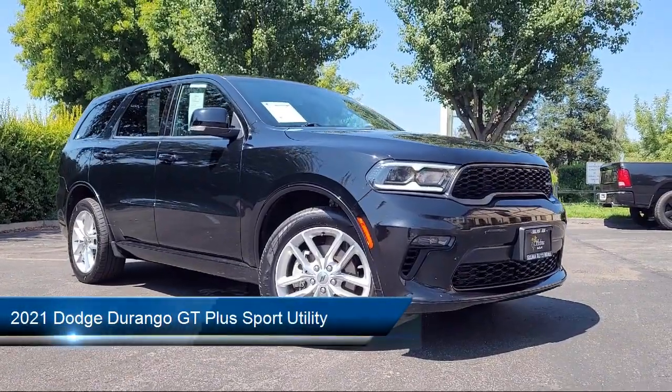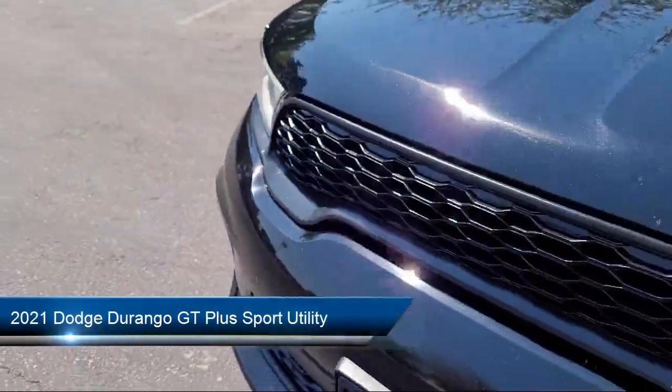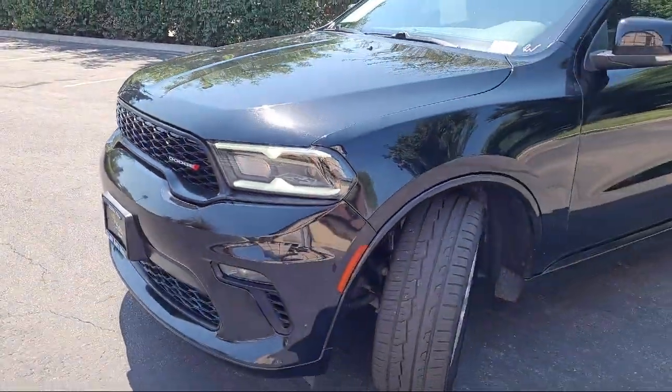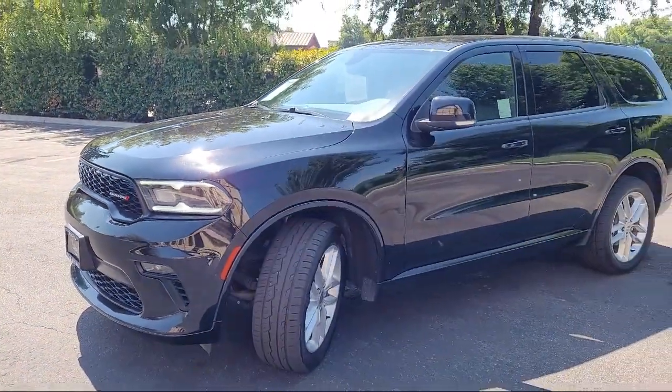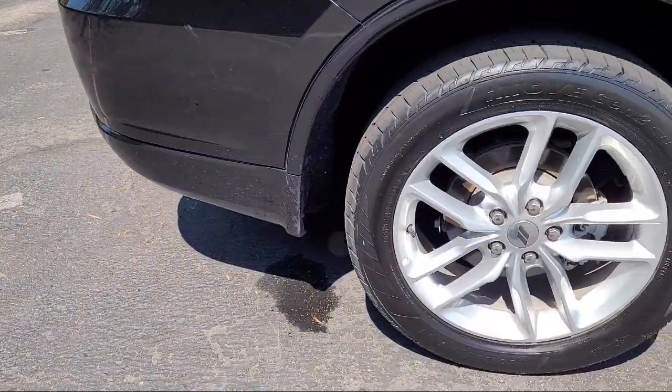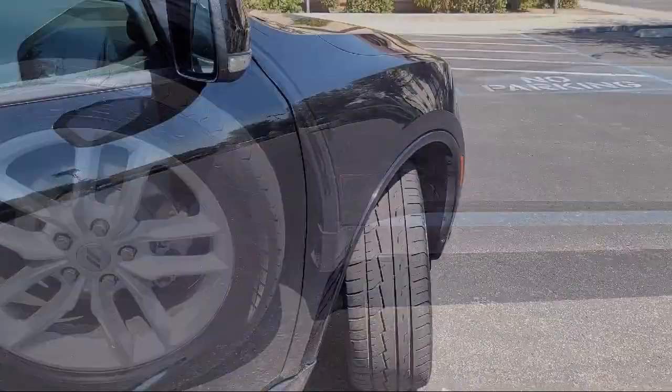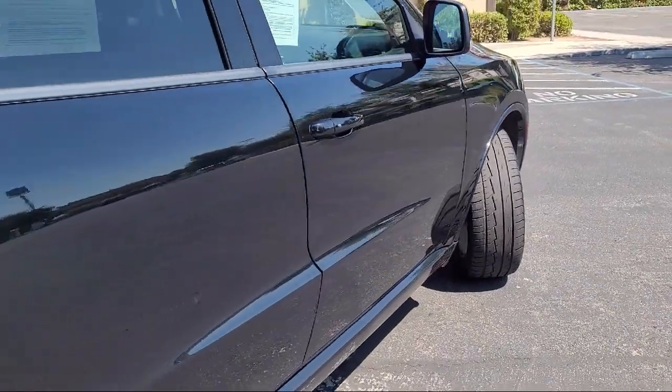This vehicle comes equipped with heated front seats, keyless entry, third row seating, tungsten interior accent stitch, universal garage door opener, leather suede bucket seats, park view rear backup camera, and has less than 70,000 miles on the odometer.